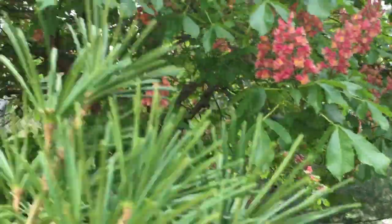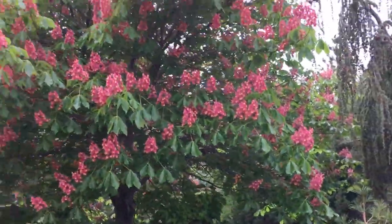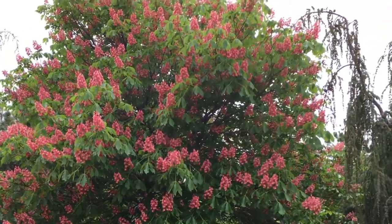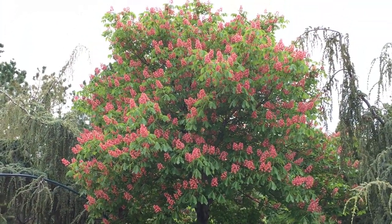And then over here is where the mama tree came from. See that one with the big pink flowers? Look how big it is now — this tree is probably 20 years old.